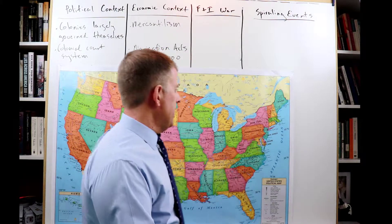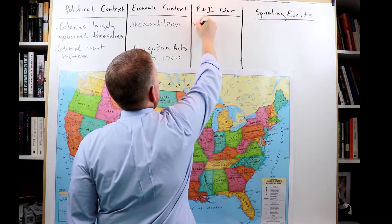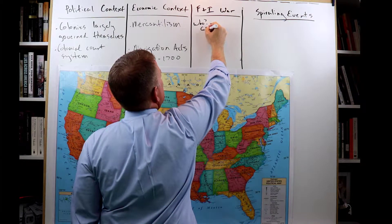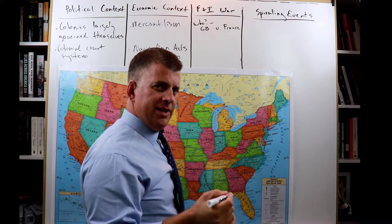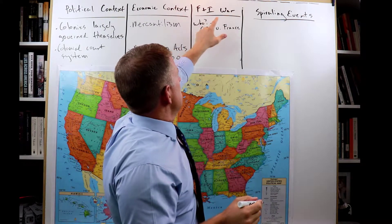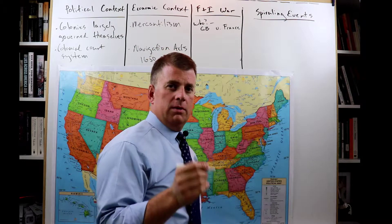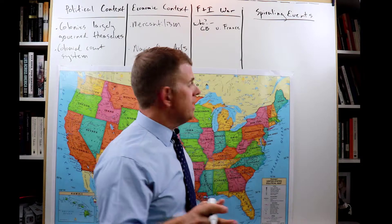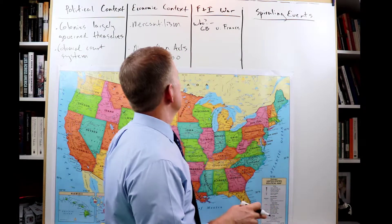So let's go through the who, what, where, when, why. Who was doing the fighting? This was Great Britain versus France. The French and Indian War was Great Britain versus France. Native Americans fought on both sides — they fought for Great Britain, they also fought for France, but for the most part, Native Americans tended to side with France in this fight.